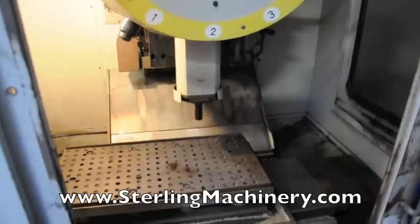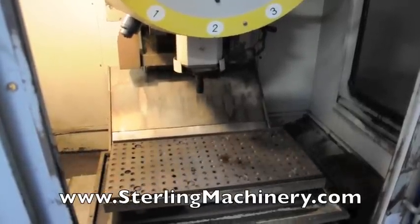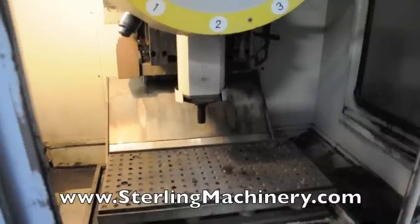Here you can see the machine is in rigid tapping mode. This will automatically reverse the spindle after each hole is drilled.